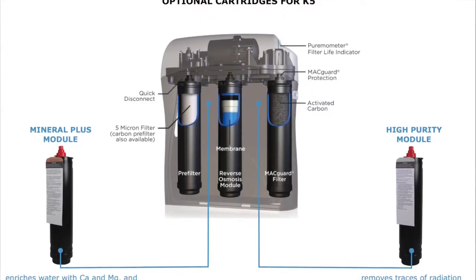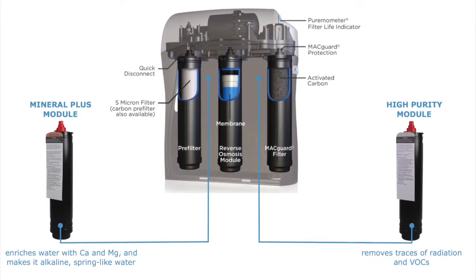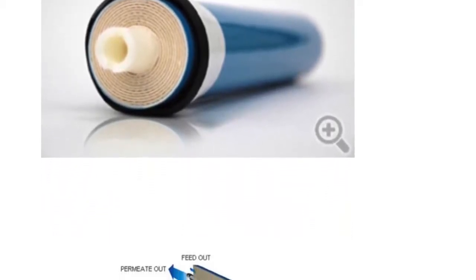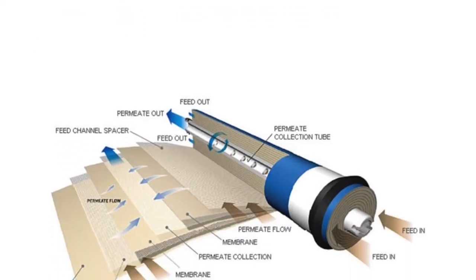the K5 is upgradable should specific contaminants become more of a concern, or if you want to enhance your water with optional ingredients. The K5 also incorporates special engineering to prolong the life of the system's most critical filtration component, the reverse osmosis membrane.